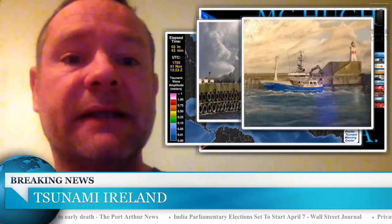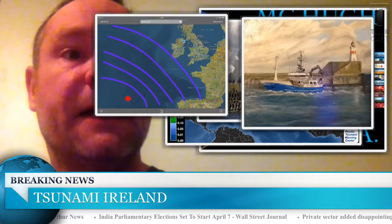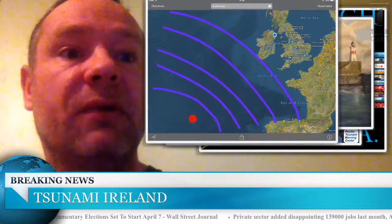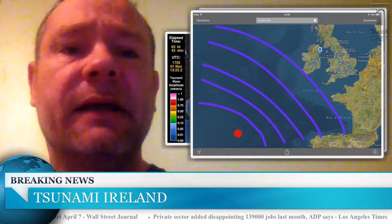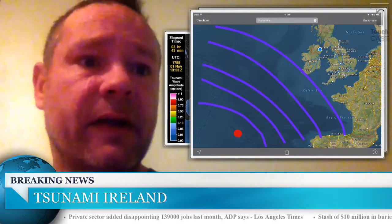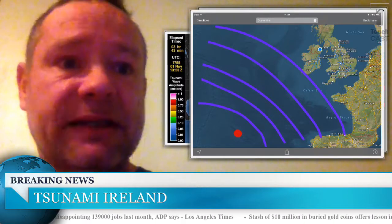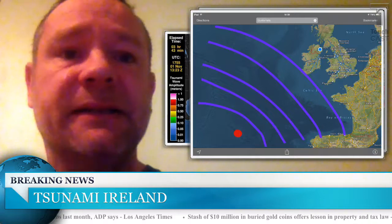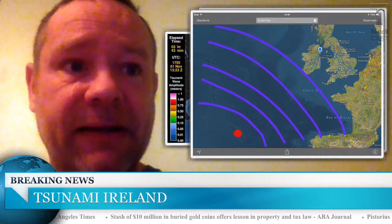We're having earthquakes in the North Atlantic Ridge. I've done a little illustrated map here just to show you what way the tsunami wave would come in. The red dot is where we're having the uptick in activity with these earthquakes — it's a bunch of islands, but they're submerged under the sea. You can see the shadow outline of the islands. This is where the earthquakes are happening, and we are in their direct path.